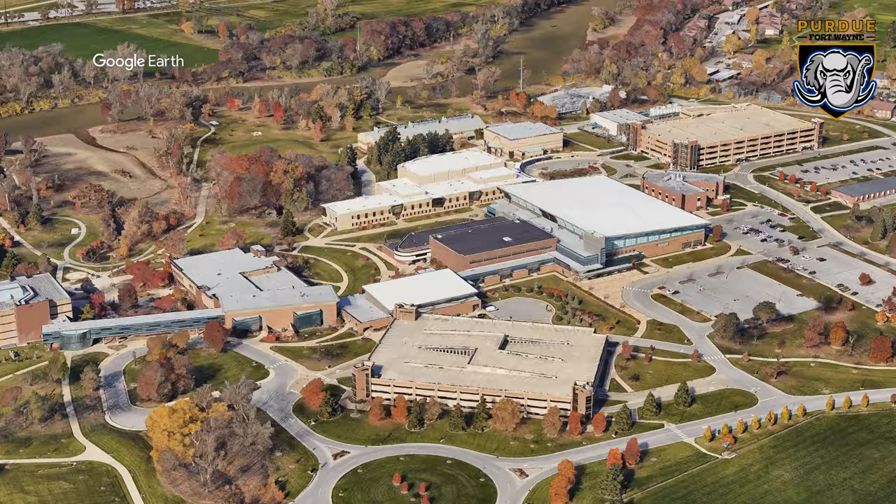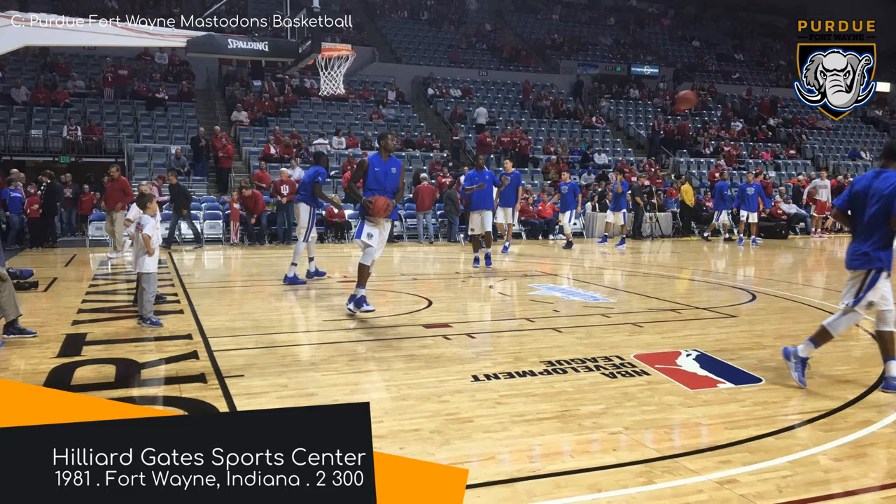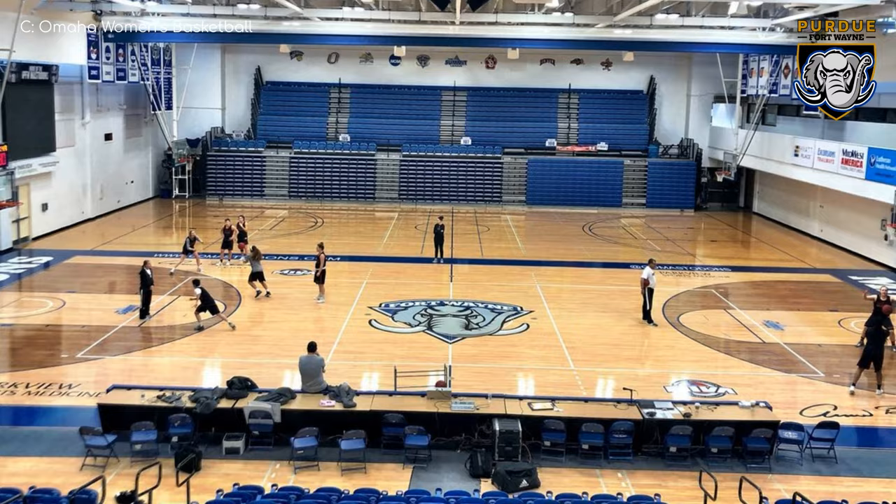Hilliard Gate Sport Centre, Purdue Fort Wayne Mastodons. This is comfortably the smallest arena in the conference, which is ironic given that they have a large mammoth-like creature as their mascot. It's also probably the most simplistic — there's no baseline seating, and along the sidelines is some fairly standard retractable seating. Not much else to say.